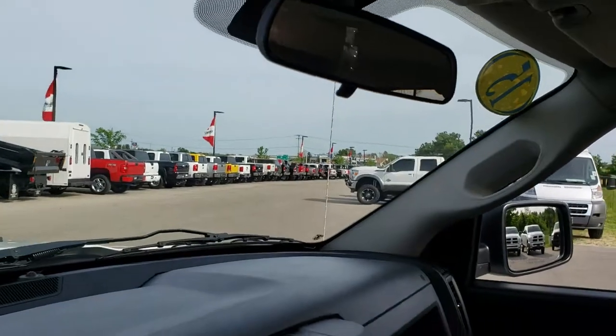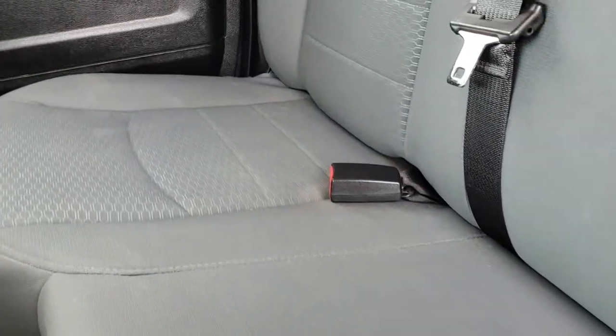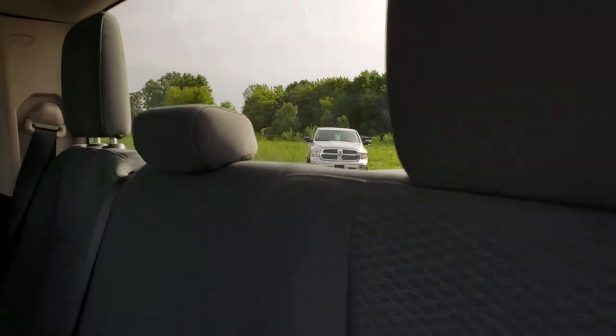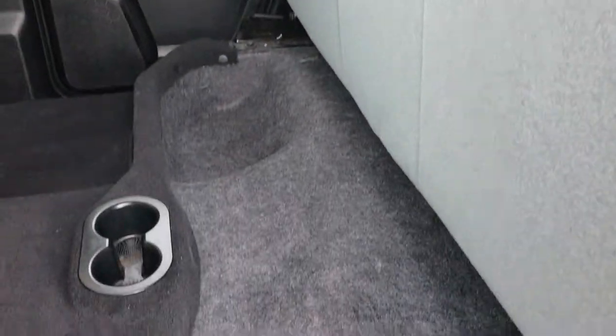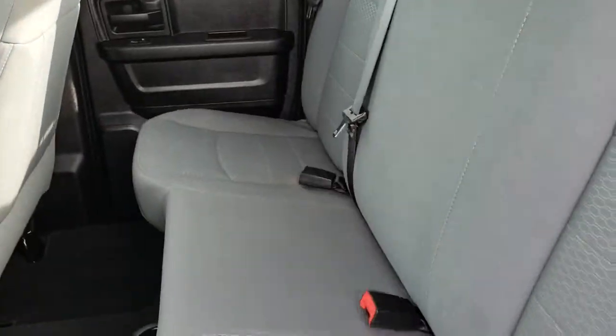We're going to take a quick look at the back seats and then check out under the hood. Back seats are just as clean as those front seats, no rips, no tears. Back here does have the latch child safety system and has a fixed glass rear window. Storage under these back seats is always nice too. Carpeting is in really nice condition and it does have factory floor mats back here.